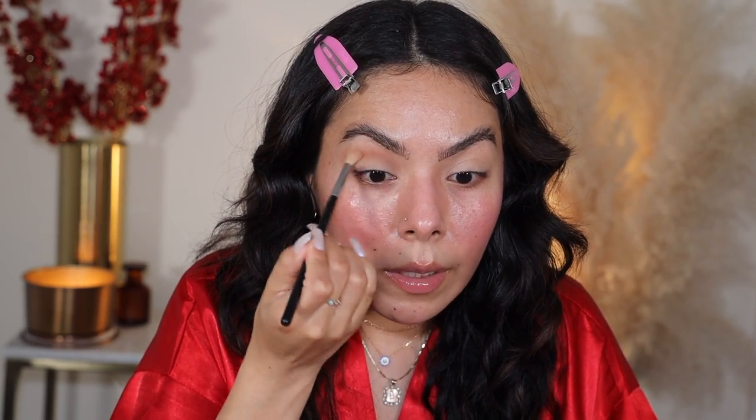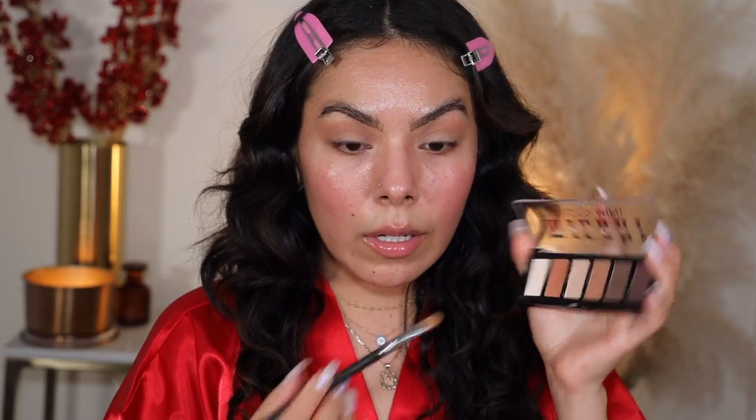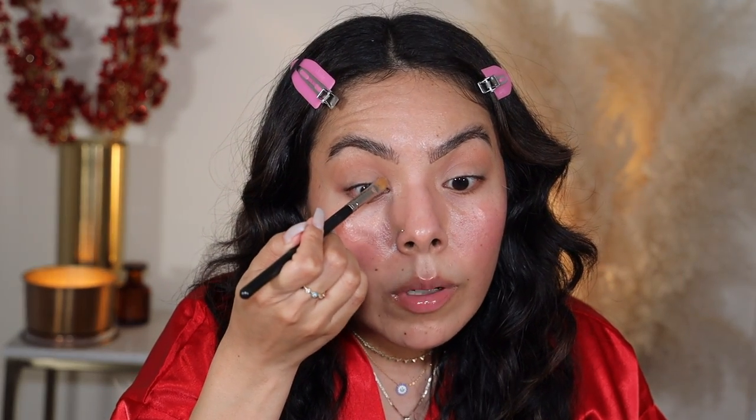I'm going for a soft glam look. I want to ask you guys — have you been purchasing palettes this past year? Palettes were so popular from 2015 to 2019, but when the pandemic happened we all kind of stopped caring for them as much. Now people gravitate more towards complexion products like foundations and blushes. I haven't seen any palettes recently that have really caught my eye.